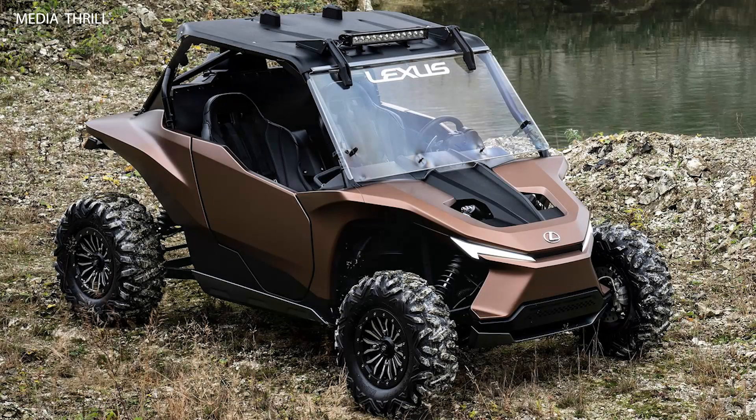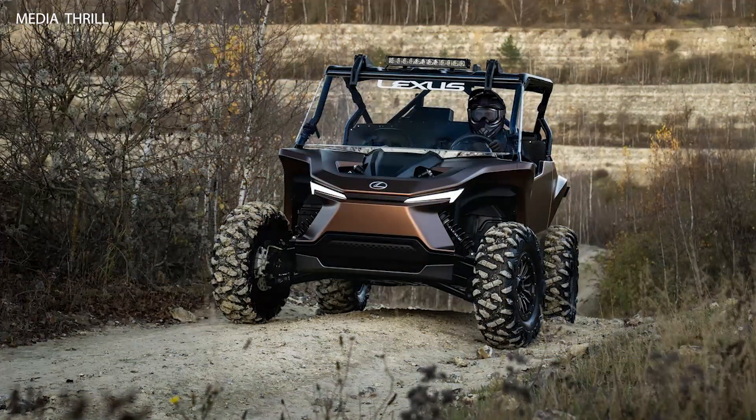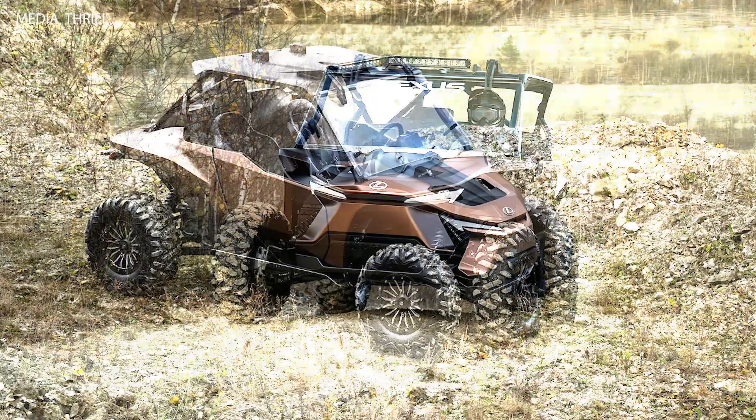Here are 15 facts about the Lexus RAV Concept 2021. RAV stands for Recreational Off-Highway Vehicle. The Lexus RAV Concept is designed as an off-road vehicle, catering to adventurous outdoor enthusiasts, blending luxury with ruggedness.